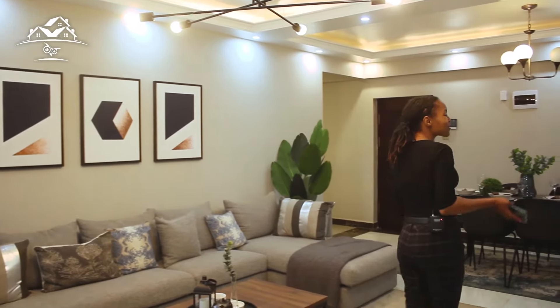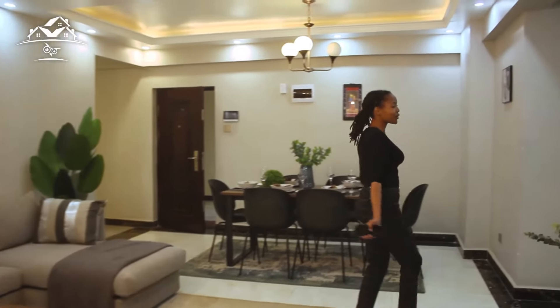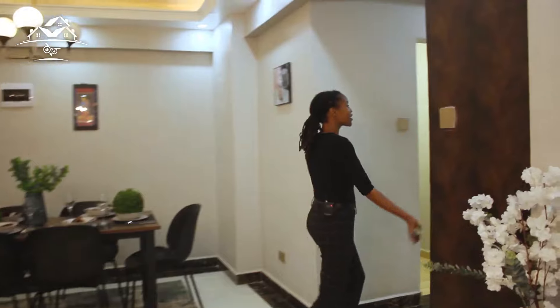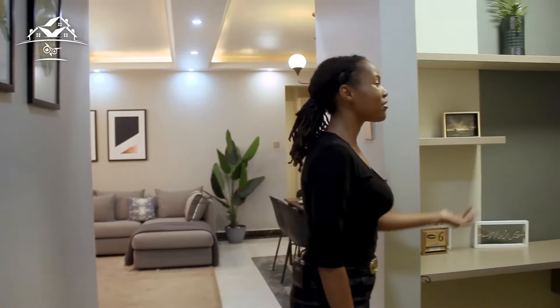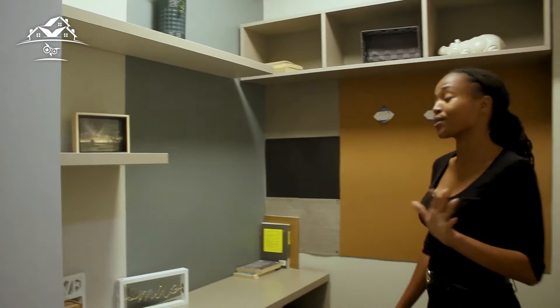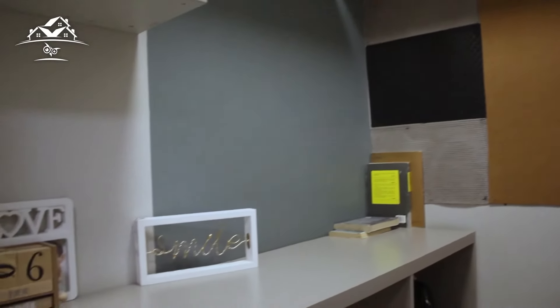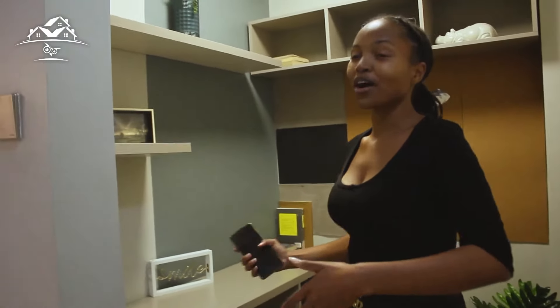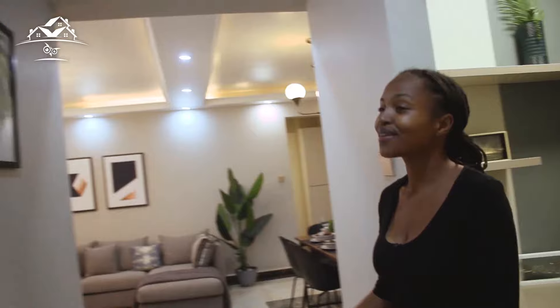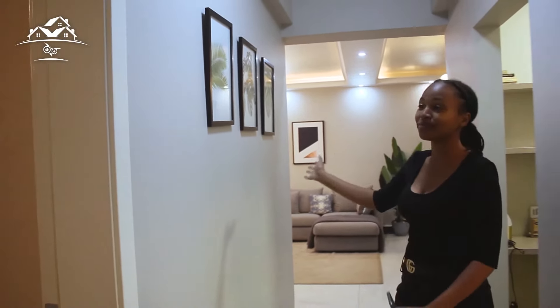Now that we're done with this spacious, beautiful living room, let me show you the corridor. On our left side we have an office which can also be used as a study area where you can work in the evening. The beautiful corridor itself can be used as a home gallery — your personal wall of memories and art.